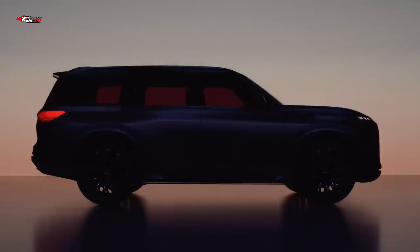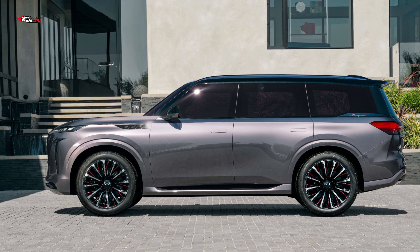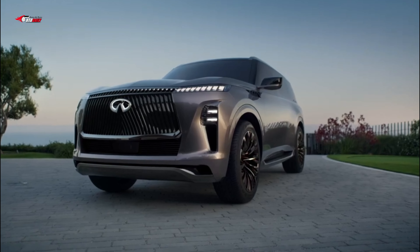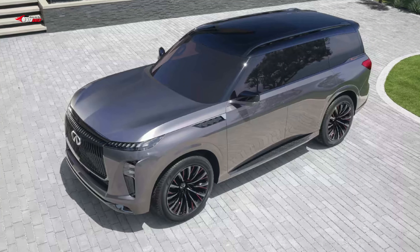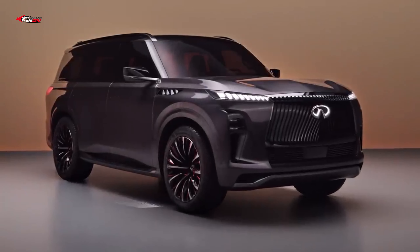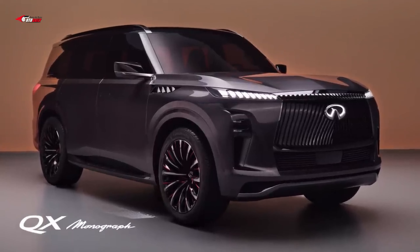The new design follows the trend of other big luxury SUVs such as the Cadillac Escalade and Lincoln Navigator. Infiniti says the grille texture is meant to resemble a bamboo forest, while the LED daytime running lights are reminiscent of digital piano keys. Interestingly, the actual headlights are separate from these DRLs, mounted lower down on the fascia. Infiniti's new 3D logo is prominently displayed in the center of the grille.